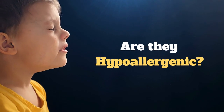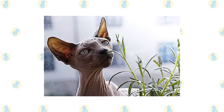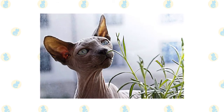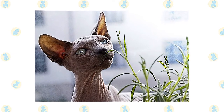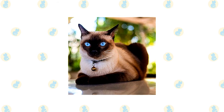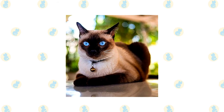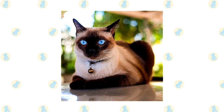Are they hypoallergenic? Despite her hairlessness, the Sphinx is not considered hypoallergenic because her skin still produces normal amounts of allergy-causing dander. Sphinx cats tend to have oily skin and need to be bathed regularly to avoid becoming greasy. Siamese is not hypoallergenic; however, as the Siamese is not a heavy shedder, this breed could be a good pick for someone who is usually allergic to cats.